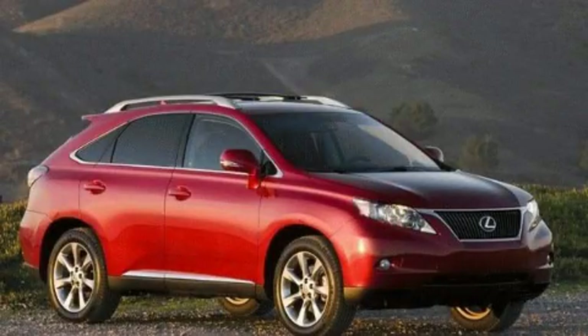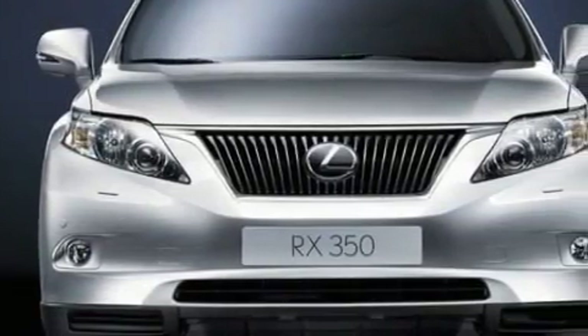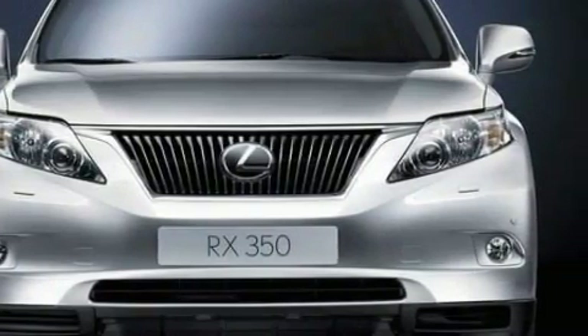This is a brand new 2010 Lexus RX. A great fit and finish. It has a 3.5 liter 6-cylinder engine and an automatic transmission.